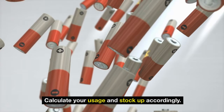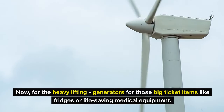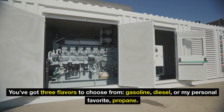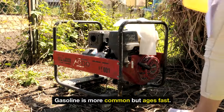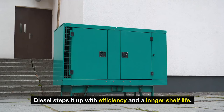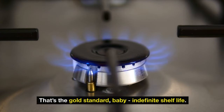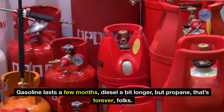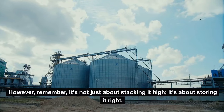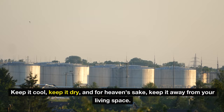For the heavy lifting — generators for big-ticket items like fridges or life-saving medical equipment — you've got three flavors to choose from: gasoline, diesel, or propane. Gasoline is more common but ages fast. Diesel steps it up with efficiency and a longer shelf life. Propane is the gold standard with an indefinite shelf life. Fuel stockpiling can't be ignored: gasoline lasts a few months, diesel a bit longer, but propane lasts forever. It's not just about stacking it high — it's about storing it right. Keep it cool, keep it dry, and keep it away from your living space.